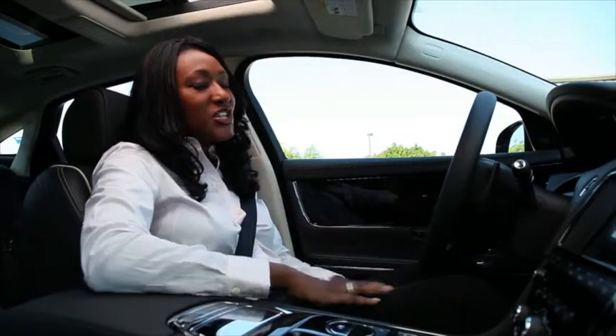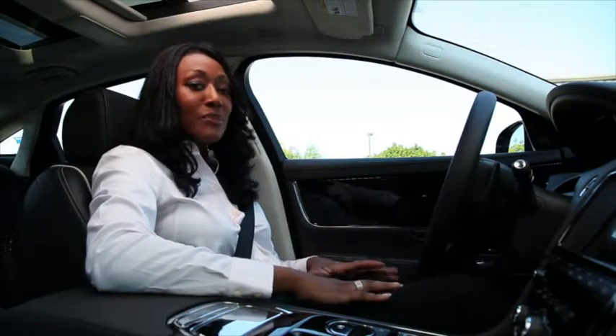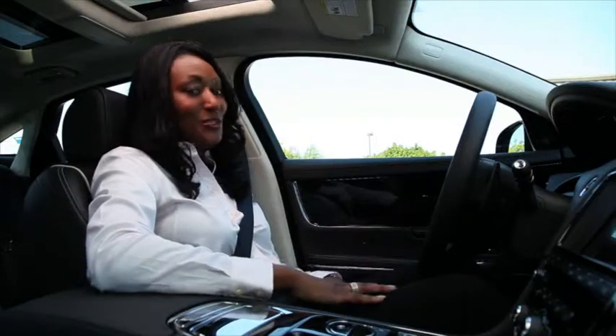There are times when even the power of a Jaguar can't help, but Jaguar's new intelligent stop-start system can help you travel further between fill-ups, and it can help reduce emissions when the engine isn't needed. Driving a new Jaguar with the intelligent stop-start is certainly a new experience.